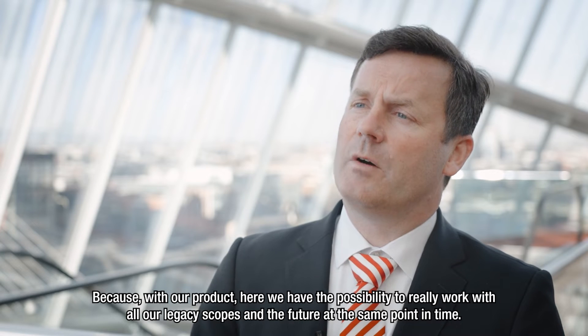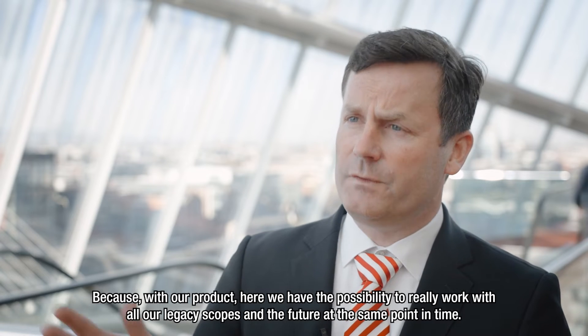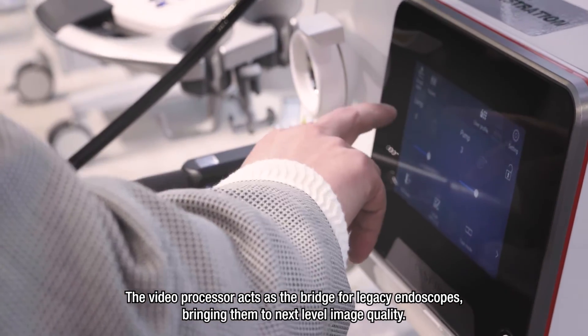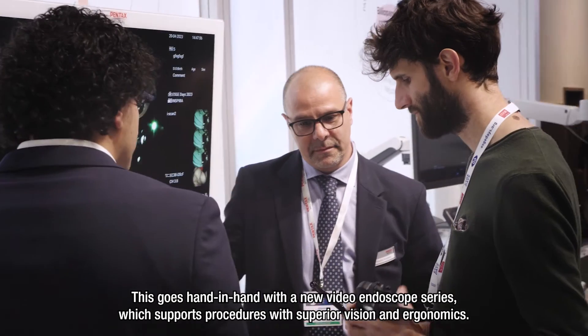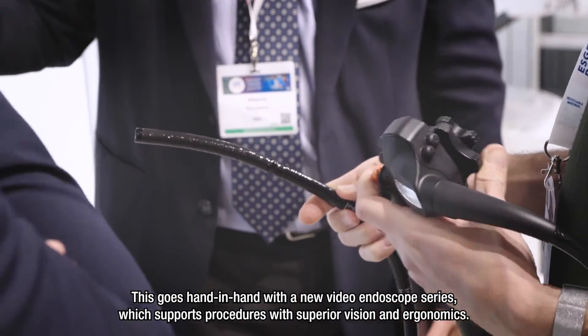With our product here, we have the possibility to really work with all our legacy scopes and the future at the same point in time. The Video Processor acts as the bridge for legacy endoscopes, bringing them to next-level image quality. This goes hand in hand with a new Video Endoscope series, which supports procedures with superior vision and ergonomics.